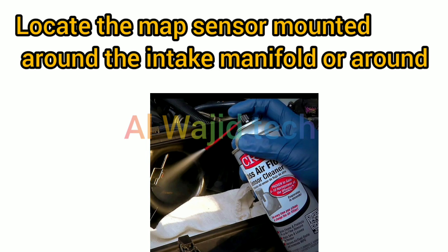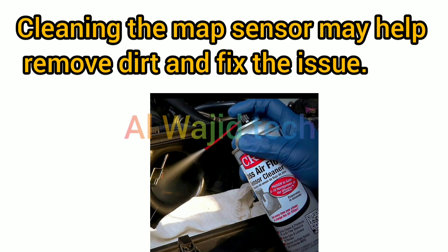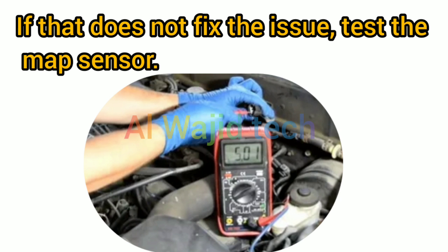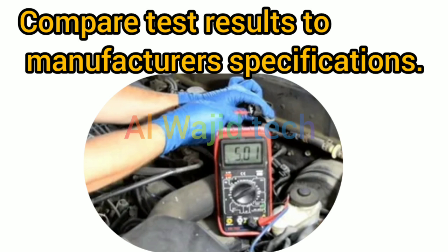Locate the MAP sensor mounted around the intake manifold or around the air intake tube and use an approved cleaner. Cleaning the MAP sensor may help remove dirt and fix the issue. If that does not fix the issue, test the MAP sensor. Testing requires a digital multimeter and handheld vacuum pump.